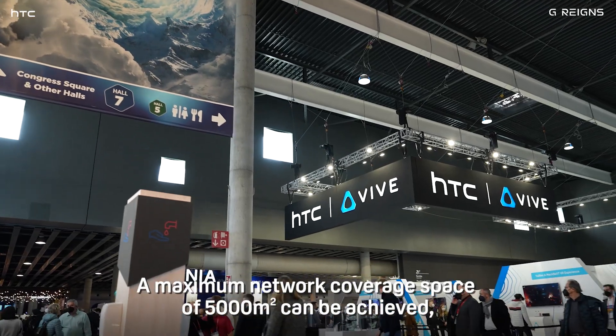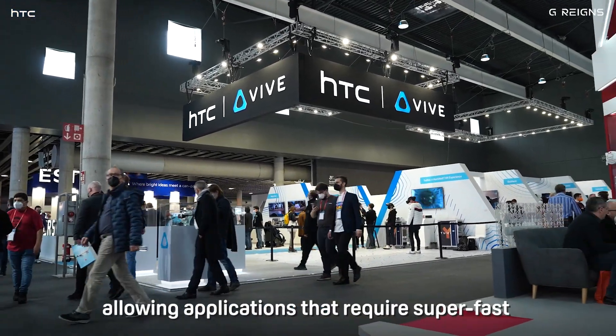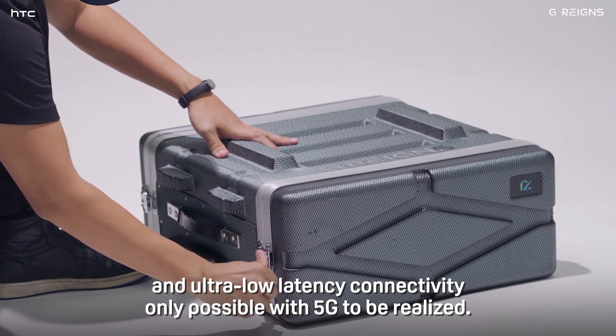A maximum network coverage space of 5,000 meters squared can be achieved, allowing applications that require super-fast and ultra-low latency connectivity — only possible with 5G — to be realized.